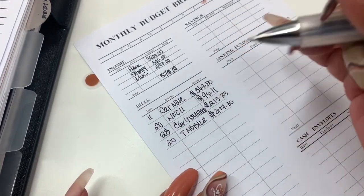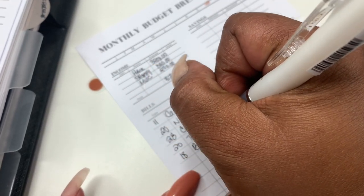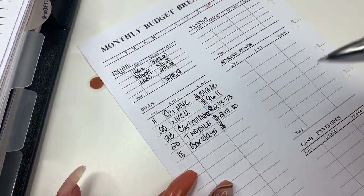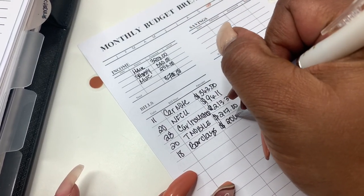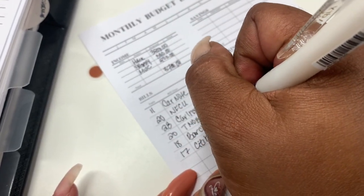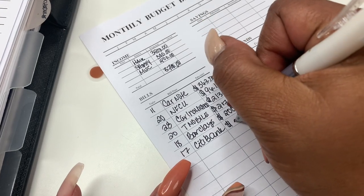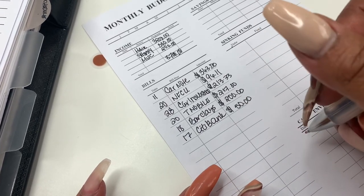I'm going to try to pay on that as well. Then we have Barclays, which is due on the 18th. We've been giving Barclays $100, but I do plan to give them more throughout the month, so we're going to put them down at $200. Citibank — I've been giving $40, we're going to bump them up to $50. They may get $100 this month, but for right now we'll keep it at $50.